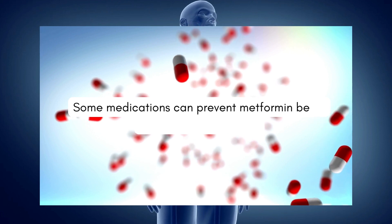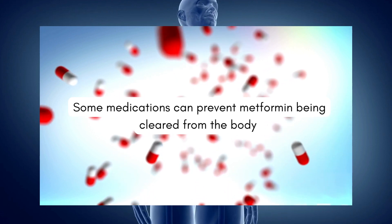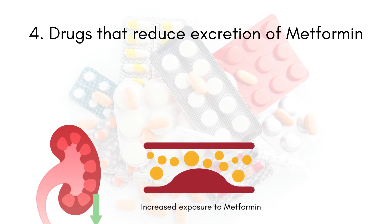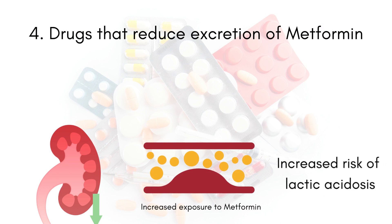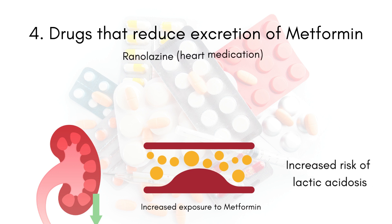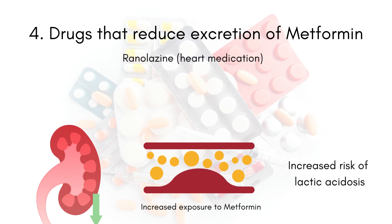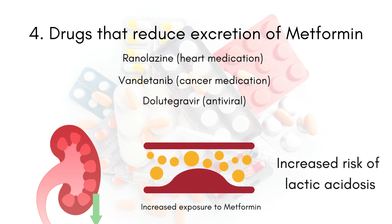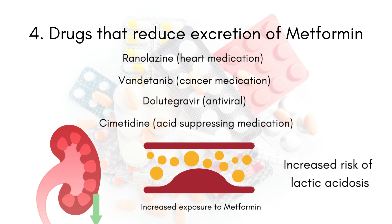Some medications may prevent your body from getting rid of metformin. When this happens, metformin levels can build up in the body, which can increase the risk of lactic acidosis. Examples of these medications include ranolazine, a heart medication, vandetanib, a cancer drug, dolutegravir, an antiviral, and cimetidine, an acid-suppressing medication.